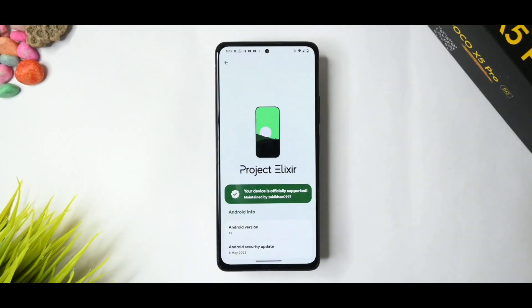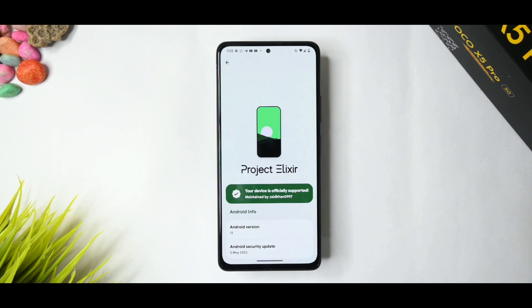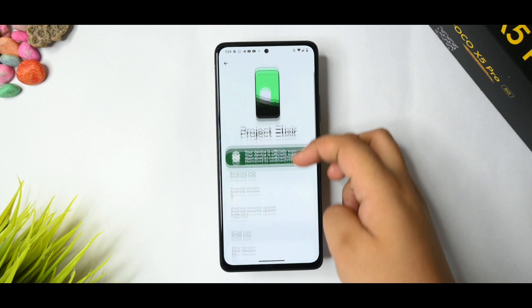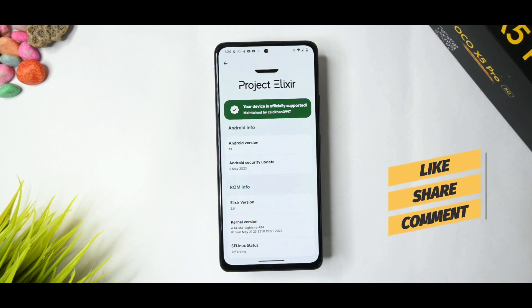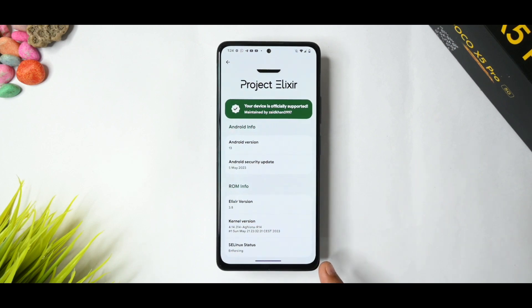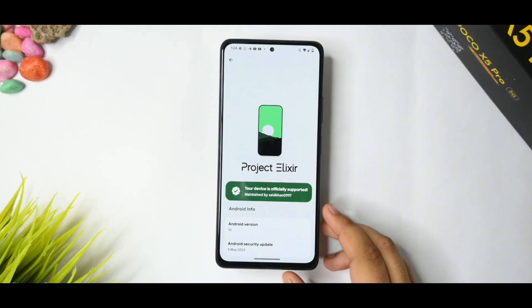This is the latest release of Project Elixir 3.8 for the Redmi Note 10 Pro. I have been making videos about Note 10 Pro devices for a long while, so I will give a full in-depth review. If you want to watch tech-related content, subscribe to this channel and don't forget to like the video.